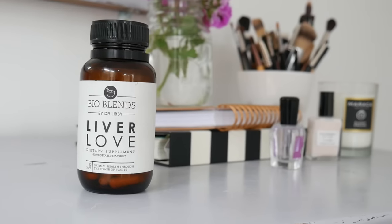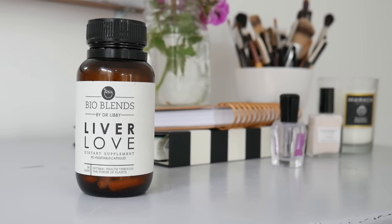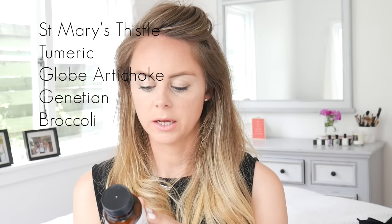Last but not least are the Dr. Libby bio blends liver love supplements. I'm a little bit obsessed with these. She explains that if you aren't looking after your liver, your body isn't detoxing properly and everything backs up. I've been using them for about three months now and I really love them. They contain St. Mary's thistle, turmeric, globe artichoke, gentian, and broccoli.